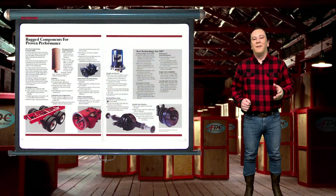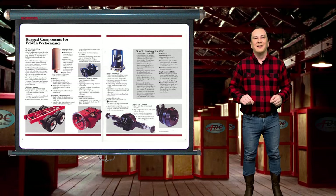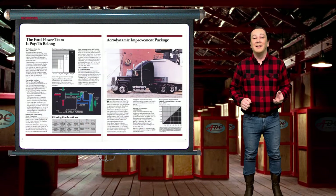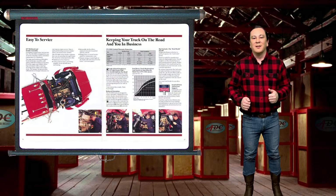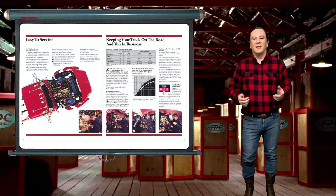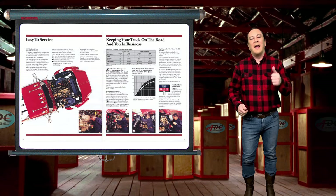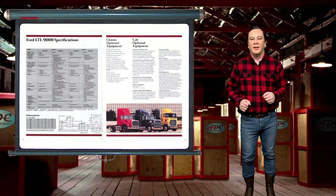Following the sale of Ford's heavy truck line to Freightliner in 1996, the L series was discontinued by Ford at the end of 1998. Freightliner concurrently took over production, opening its Sterling Truck subsidiary. The L series became the Sterling A-Line, Acterra, and L-Line, remaining in production until 2009 when Sterling Trucks closed operations.